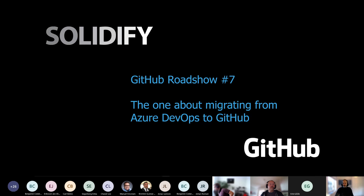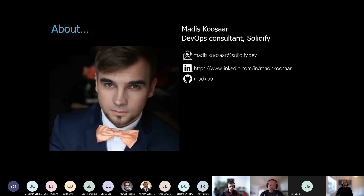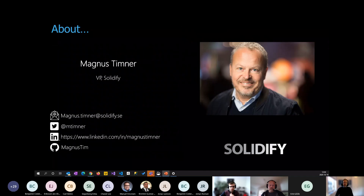I'm Matthias, the CTO at Solidify. I work a lot with developer technologies, platform-related work, coaching, and implementing new ways of working and new technologies. We also have Madis here, one of our consultants who does a lot of migrations — that's one of his specialties, including being the main maintainer of our Jira to Azure DevOps tool.